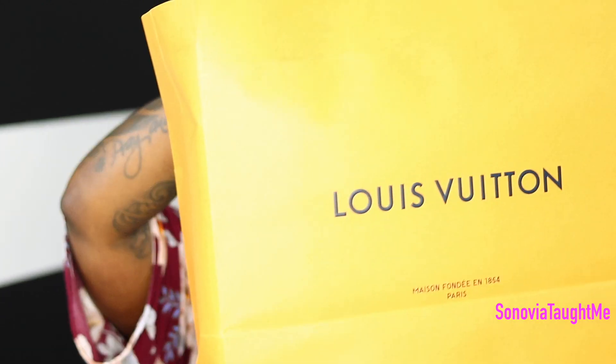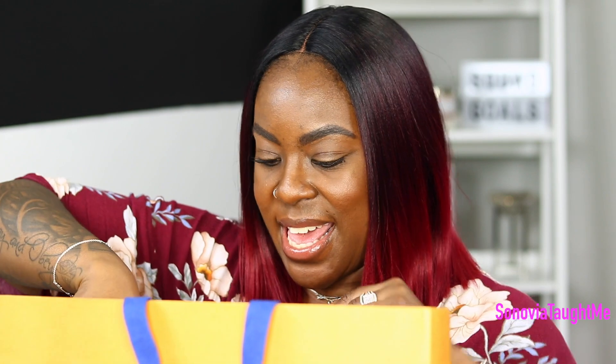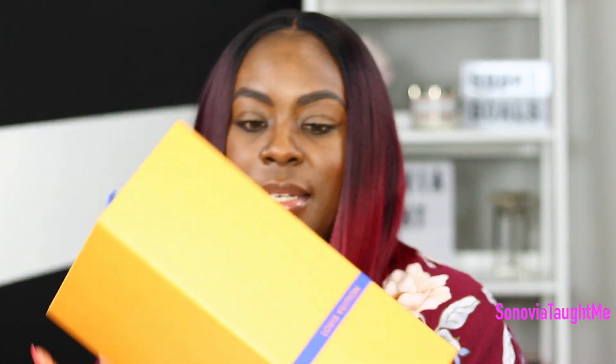You all know I can't go shopping without stopping at my favorite store — so of course I went to Louis Vuitton. I know you guys are like, you've done like 50 unboxings for this store!